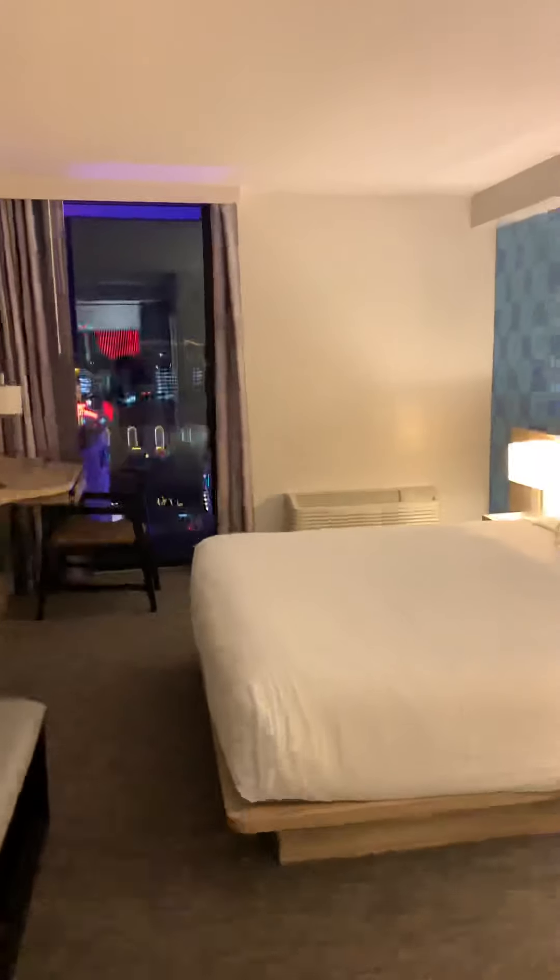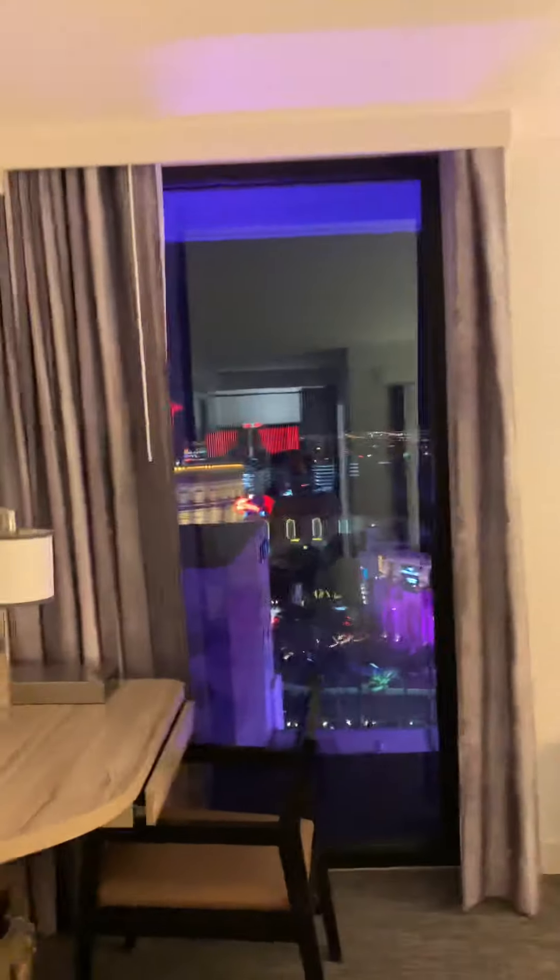All right guys, so that is the tour of the king suite here at the Link. If you have any questions, feel free to leave me a comment. You guys have a good night.